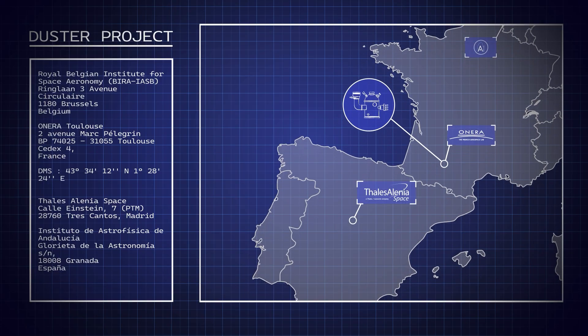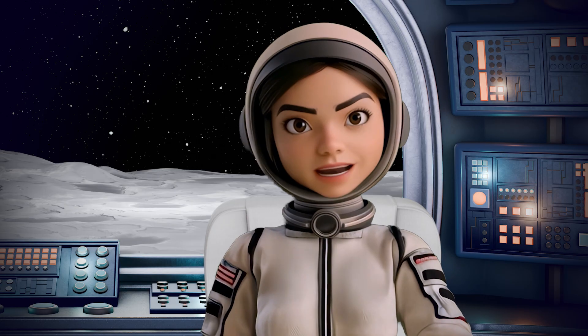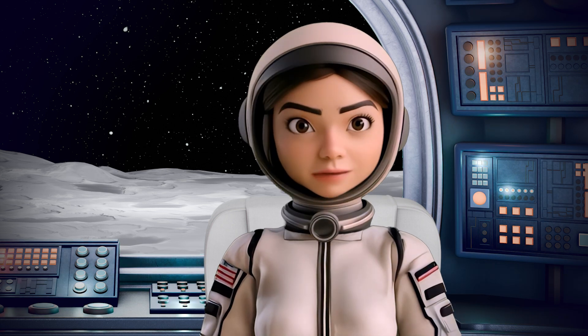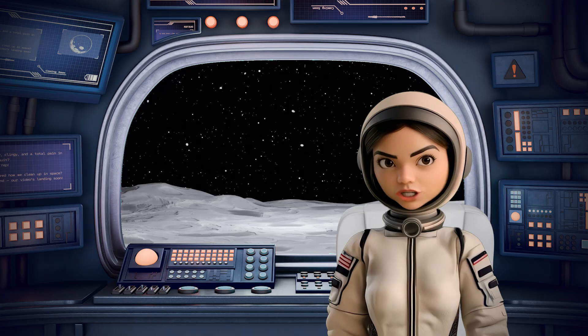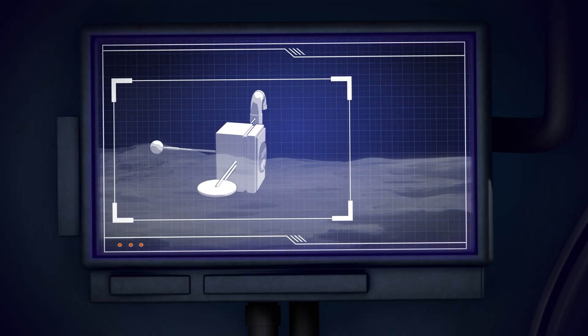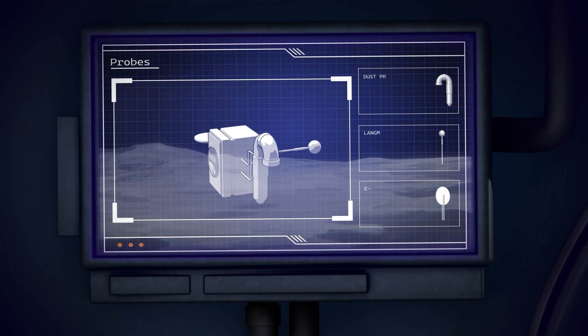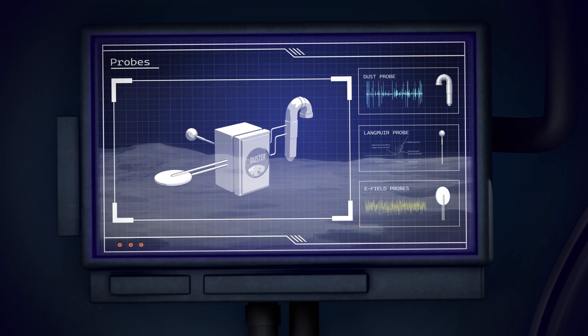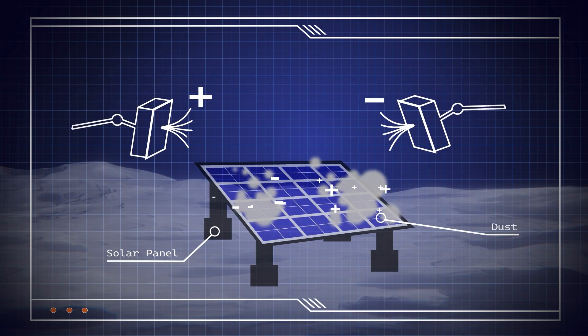Scientists across Europe are studying moon dust to understand its behavior. But there is a catch — lunar dust doesn't behave the same everywhere. It's constantly changing depending on the surrounding conditions. The Duster team develops instruments to measure these conditions and determine the charge of the dust, as well as the potential needed to remove or attract it. And by using the opposite charge, one can finally clean up the dust. It's simple, but it works.